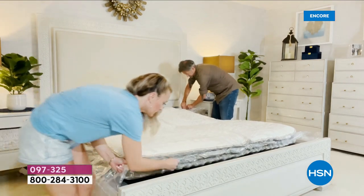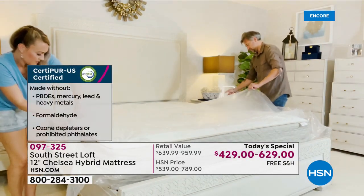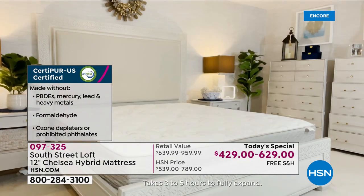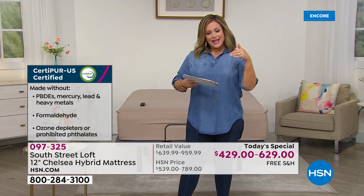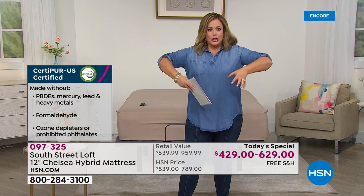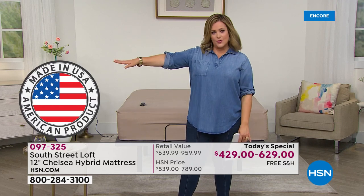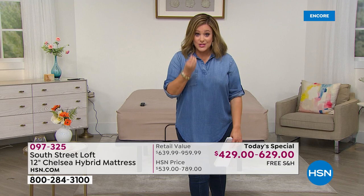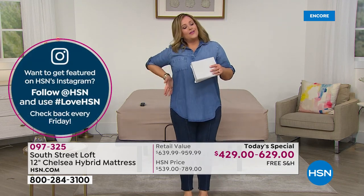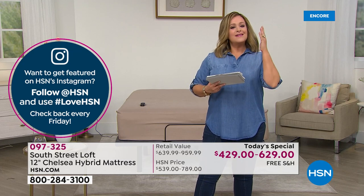You'll have peace of mind knowing this is healthier foam for the environment — and for your family. This comes just like your HSN boxes: flat packed and vacuum sealed. You get the included tool, open it up, and in three to five hours this mattress blooms. It's not an air mattress — it's coils and foam; it just blooms. You're getting the longevity and durability of those inner springs and coils, plus all the foam that supports your neck and those achy hips.